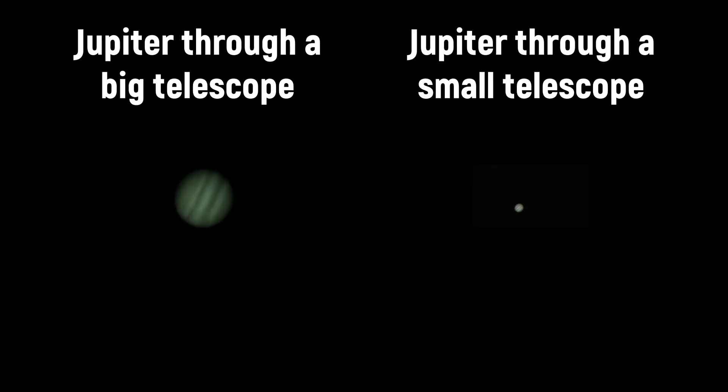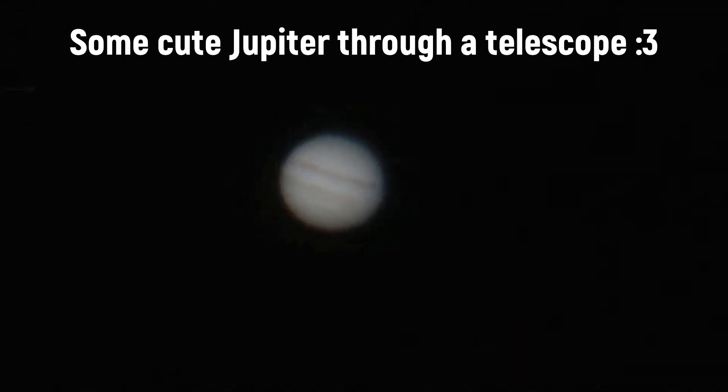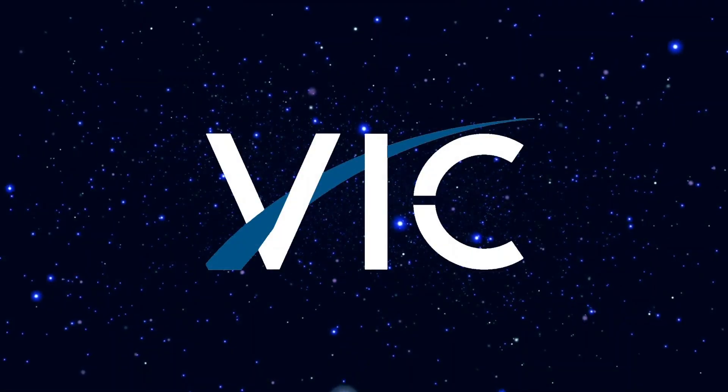Jupiter's opposition is a celestial event you won't want to miss. It's a chance to witness the largest planet in our solar system in all its glory. So grab your telescopes or binoculars, head to a dark spot, and make the most out of this event. I hope that this video was informative for you, and if you want to know more stuff about upcoming astronomical events — and there's gonna be a lot of them — then please consider subscribing. And as always, thank you for watching.